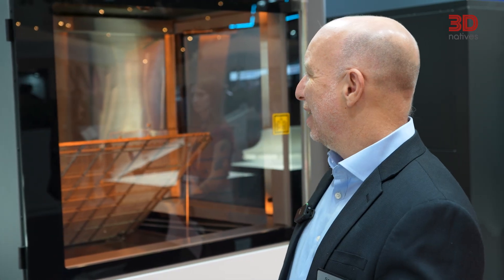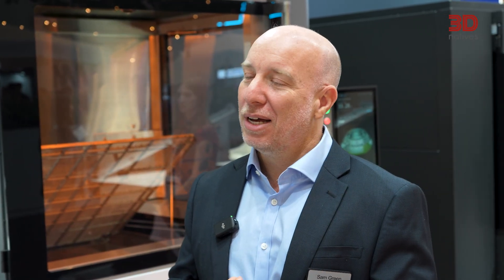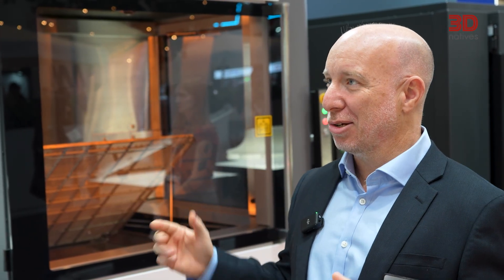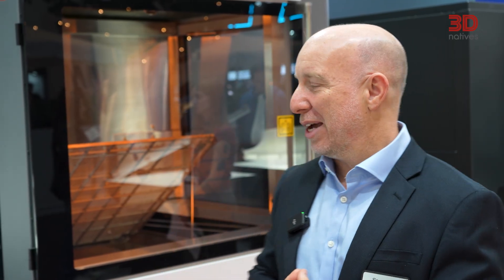There are a few things that are new and very interesting about this printer. First of all, the platform itself is significantly larger than previous versions — it's an 830 by 830 build platform. The build platform has chamfered corners, which enables us to guide it in and out of the machine more easily.